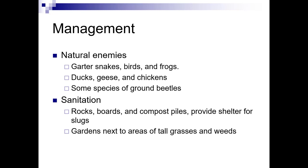Sanitation is really important because if you've got a habitat for them — rocks, boards, and compost piles — these are shelters for slugs. Areas next to gardens where they can hang out include tall grasses and weeds. It's important to keep these areas clear if you're trying to prevent having slugs or snails in your garden.